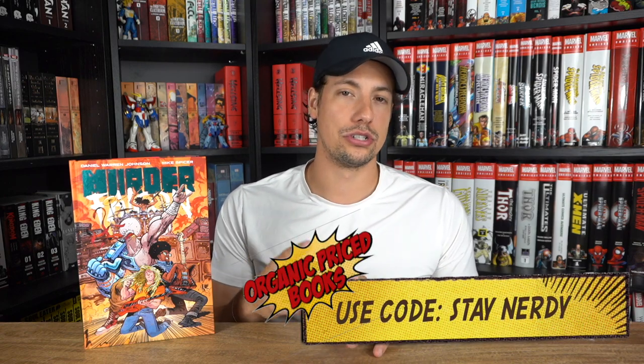Murder Falcon is by Daniel Warren Johnson and Mike Spicer — art and writing by Daniel Warren Johnson, and colors by Mike Spicer. Before we get into more details, a quick reminder: if you're looking for this book or any other books featured on the channel, use the channel sponsor organicpricebooks.com with discount code 'stay nerdy' for two dollars off your order.